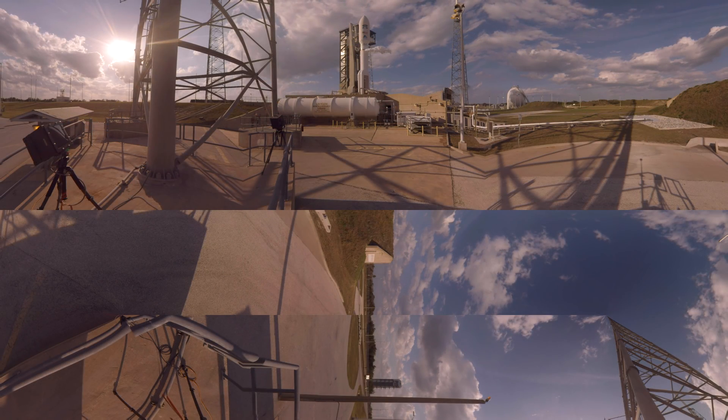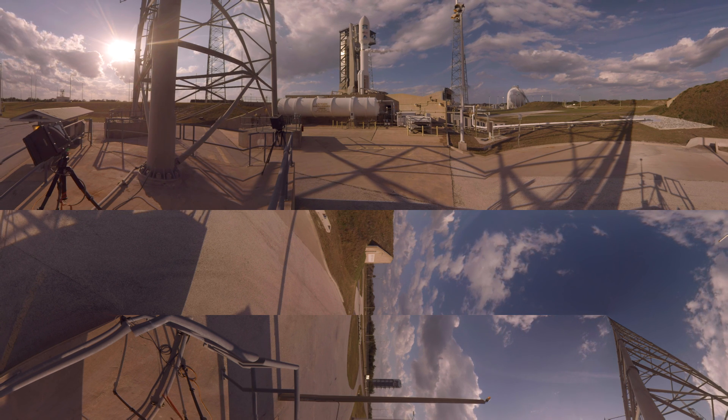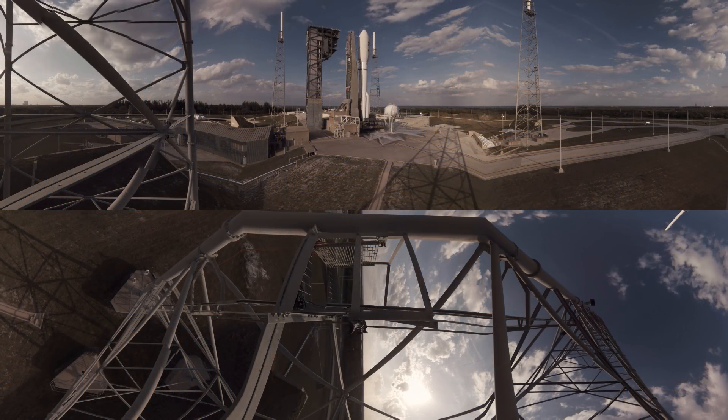Range coordinator: clear to proceed. Launch director, you have permission to launch. Proceeding with the count. ROC, report range status. Range green. Status check — go Atlas, go Centaur. Range operations controller reports range green. Everything is GO.